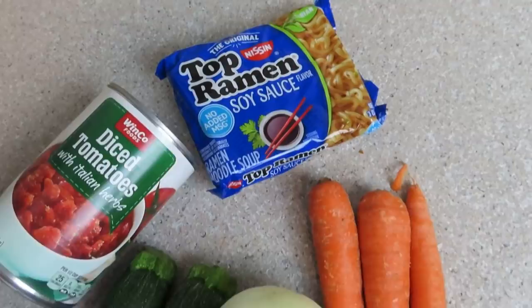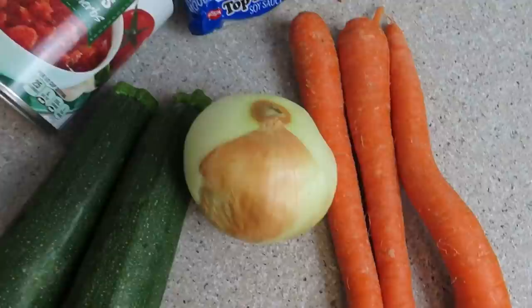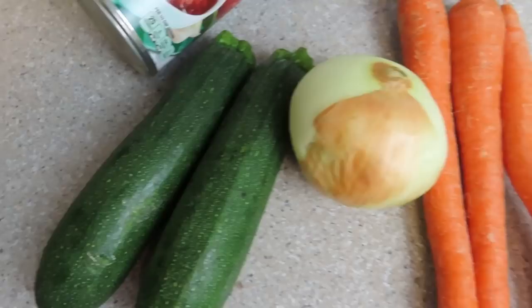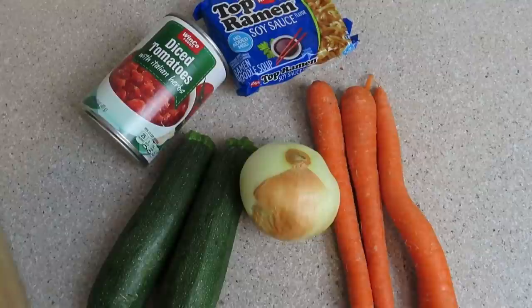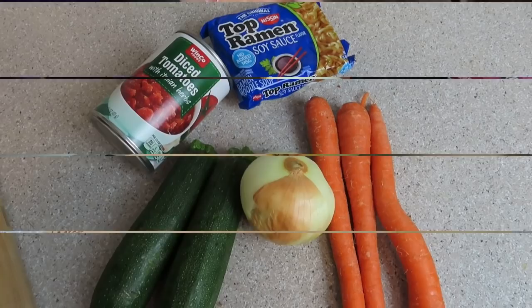You're going to need a pack of quick-cooking noodles, half of an onion — the other half is going into the other recipe — two zucchini, and three carrots. The third zucchini is going into the other recipe. And a can of tomatoes of your choice. Add any seasonings that you would like. You can substitute any veggies you'd like, but we're doing a one-pan pasta dish. Let's get started.